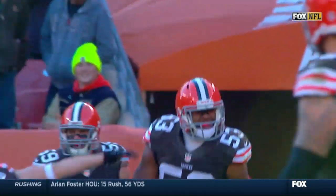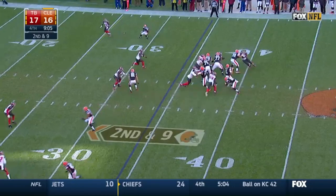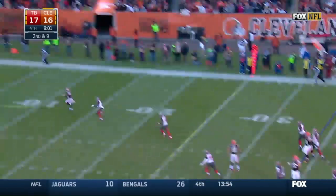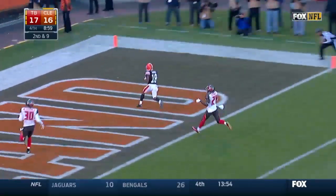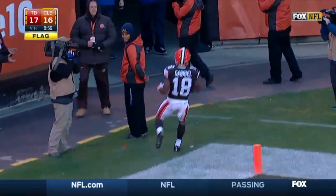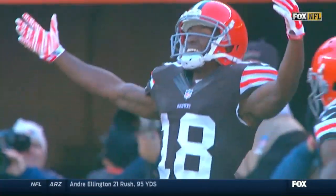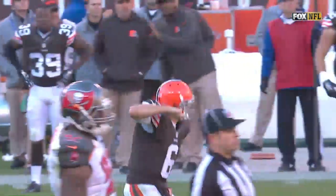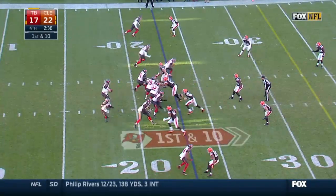On the ensuing Browns possession, second down. Brian Hoyer with a good amount of time, scanning the field, firing — and finding a wide-open Taylor Gabriel for a 34-yard touchdown. The Browns go for two but cannot convert, so they lead 22-17. Hoyer finishes with 300 yards and two touchdowns.